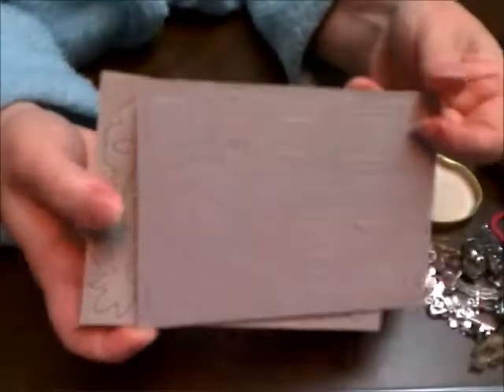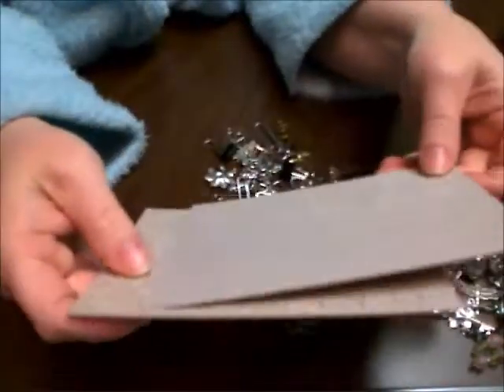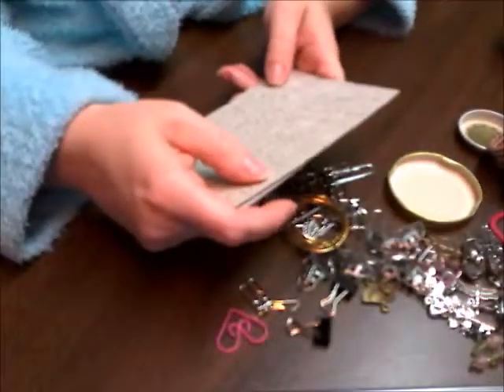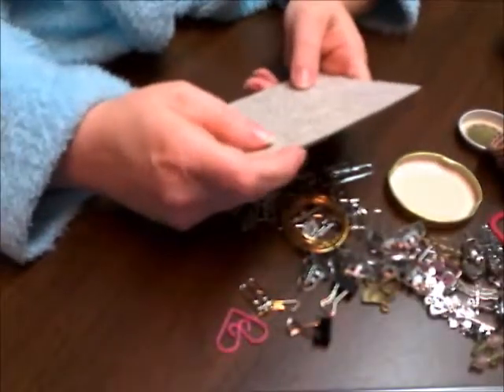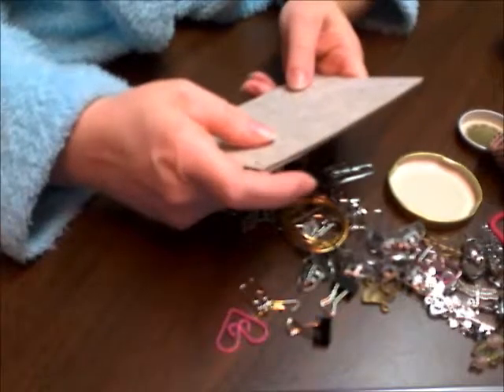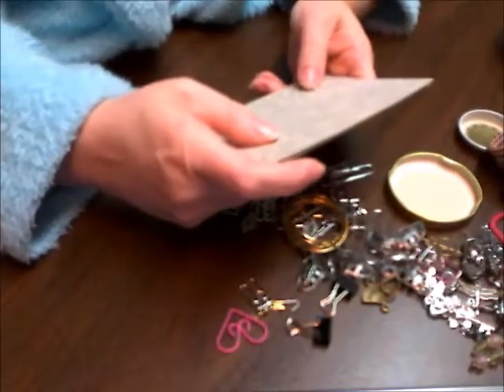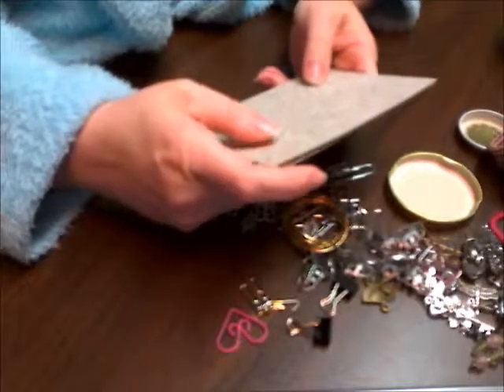She also gave me some chipboard pieces — some frames, corners, and flowers. So thank you Paula, I really appreciate you so much. Christmas came early — Christmas is always fun when you get goodies. Thanks guys, I'll share more with you later.